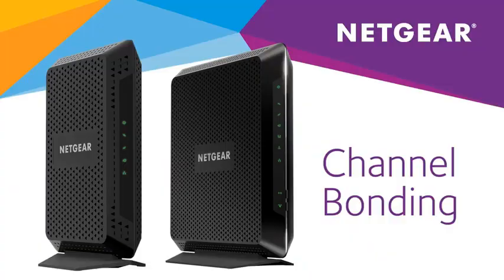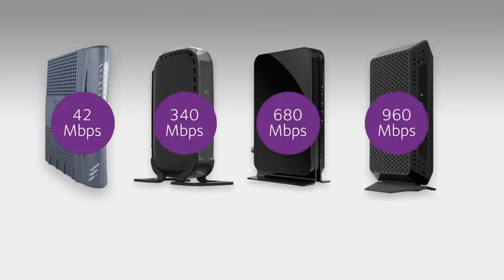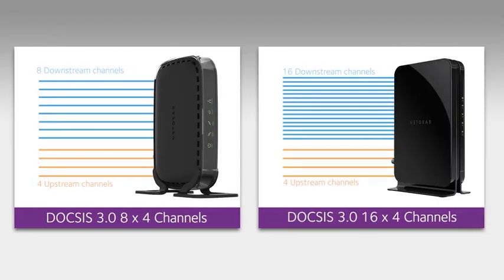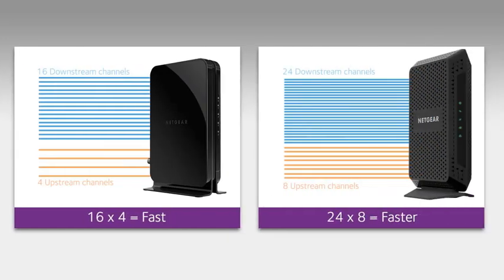Number one: Netgear Nighthawk modem Wi-Fi router combo C7000, compatible with cable providers including Xfinity by Comcast, Spectrum, and Cox, for plans up to 800 megabits per second, AC1900. If you consider yourself a power user and you're an Xfinity, Spectrum, or Cox user, the Netgear Nighthawk C7000 might check all the boxes — capable of a pretty fast connection, four ports for lots of additional devices, and good range for big homes up to 2,500 square feet.